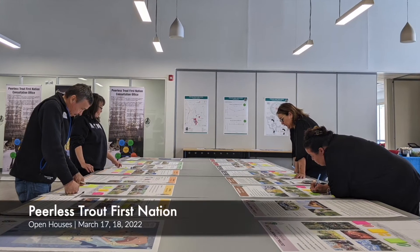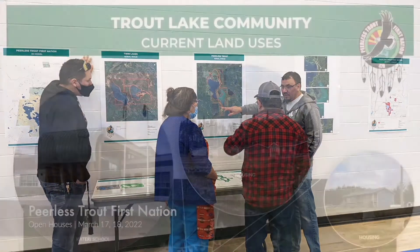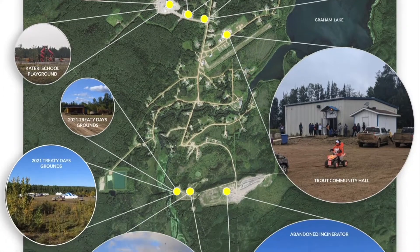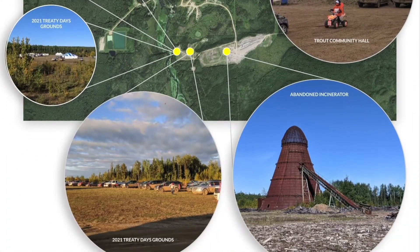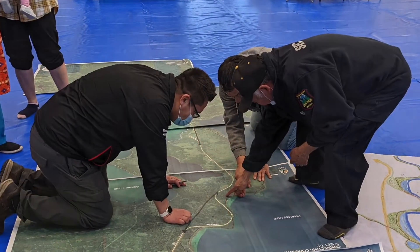The most favorite part of the land use planning activities that we did was having the community members come and participate and look at all our very cool illustrative boards. The most rewarding part was seeing the elders come together and talking amongst each other and telling us where things were on the map.